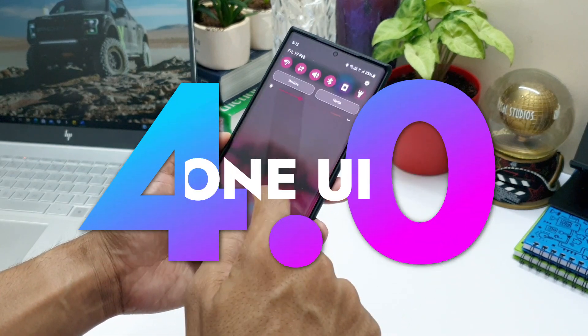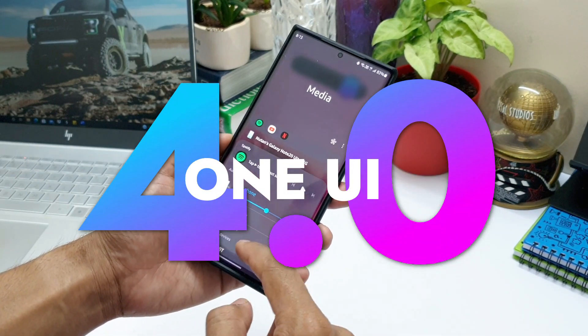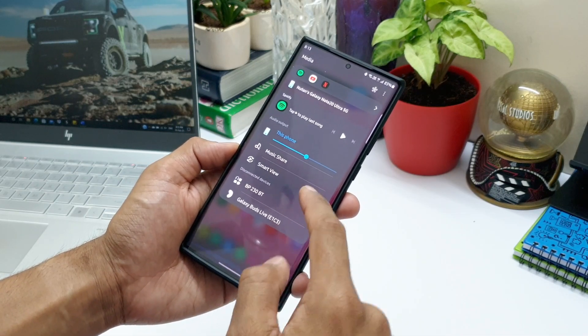Now, what about One UI 4.0 based on Android 12, and which devices are going to get it? That's what we are going to see in this video.